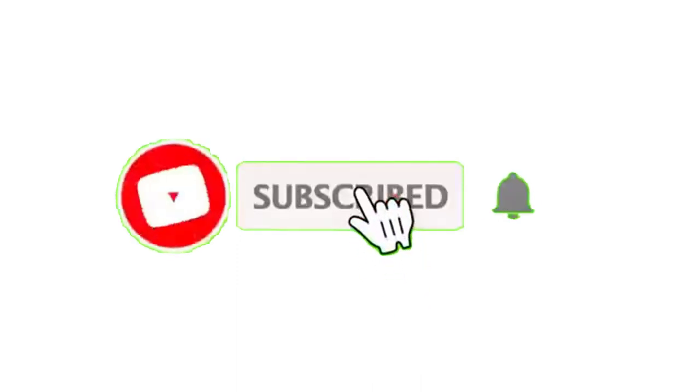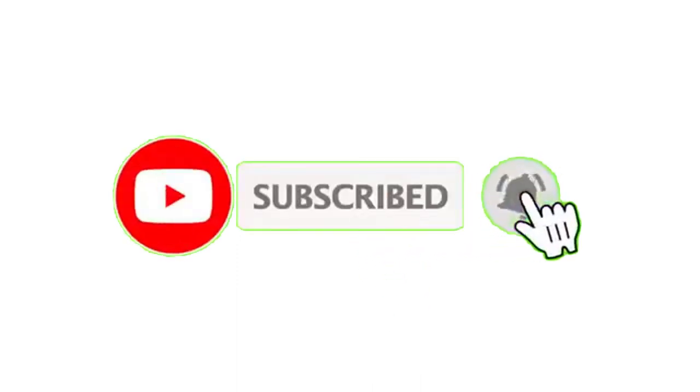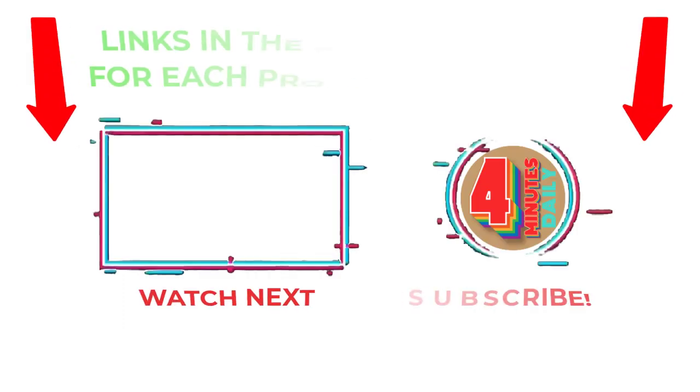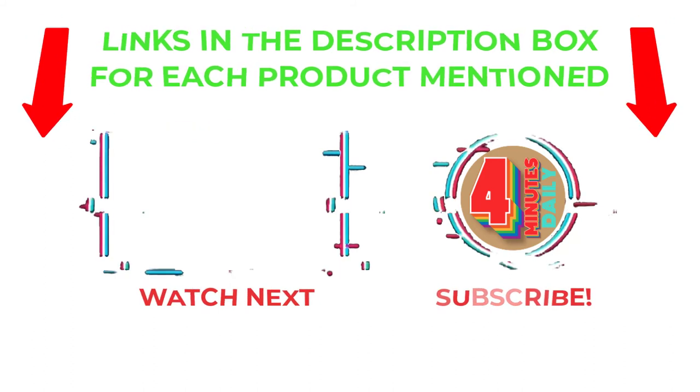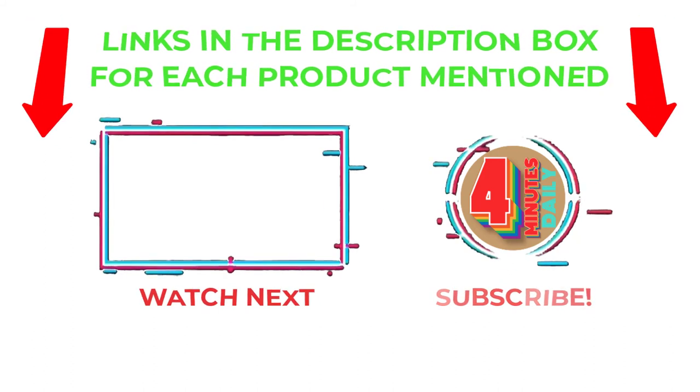That's all from my end. I make helpful videos daily, so do subscribe to my channel and hit the bell notification. For more information or if you want to know product prices, please check my description. For any kind of problem, please comment below so I can help you further. Life is short, so enjoy every bit of your life with our cool products — it's going to make your life much easier. Thanks for watching. Have a great day.